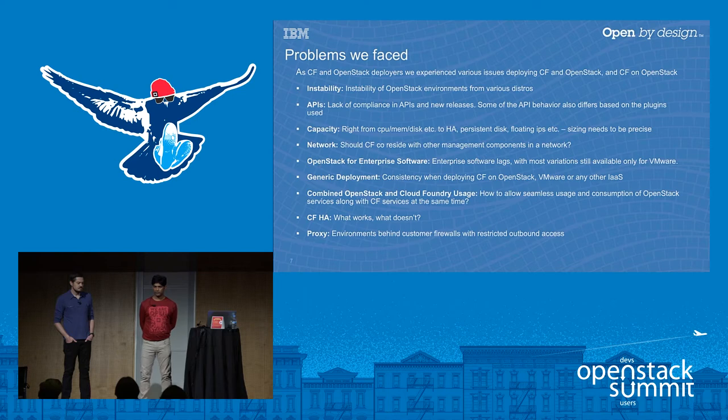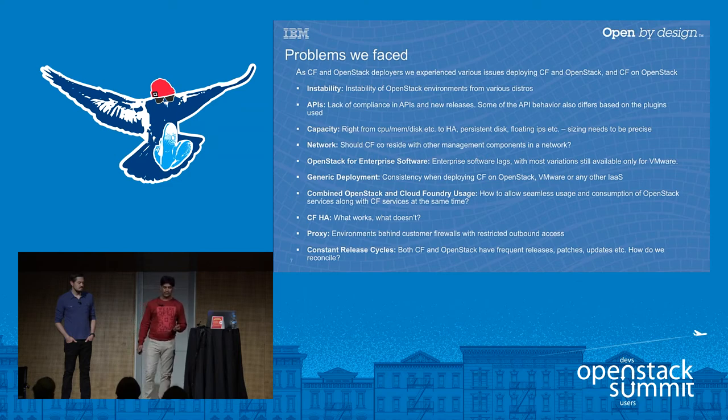Proxy or firewalls in customer environments: we learned the hard way that 99% of customers where we deploy Cloud Foundry have proxies or firewalls that block outgoing connections. Cloud Foundry is a collection of CF releases plus a lot of other software and services, and they need to reach out to the internet. So you need to architect it so that Cloud Foundry and its applications can be deployed seamlessly. And last but not least, constant release cycles — both CF and OpenStack have frequent releases, with Cloud Foundry on a very aggressive two-to-three-week schedule. Maintaining patches, updates, and upgrades in a consistent manner is a real challenge.